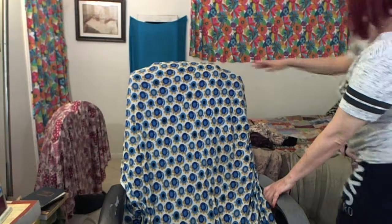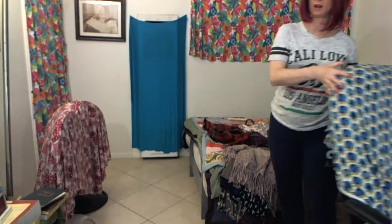So I'm going to get on up out of this chair, get it out of the way, and I'm going to show you guys my finds.